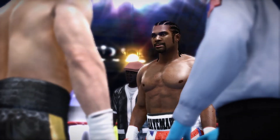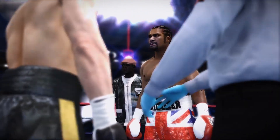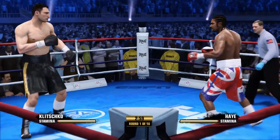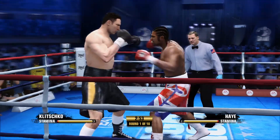Remember, guys, obey my commands at all times. Let's have a good, clean fight. Touch them up. Well, they're scheduled to spend a half an hour swapping leather. This is a 10-rounder.